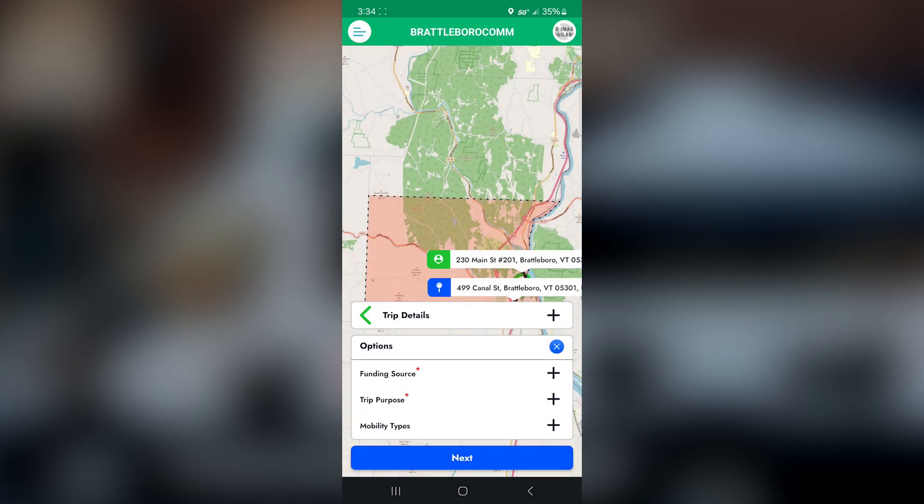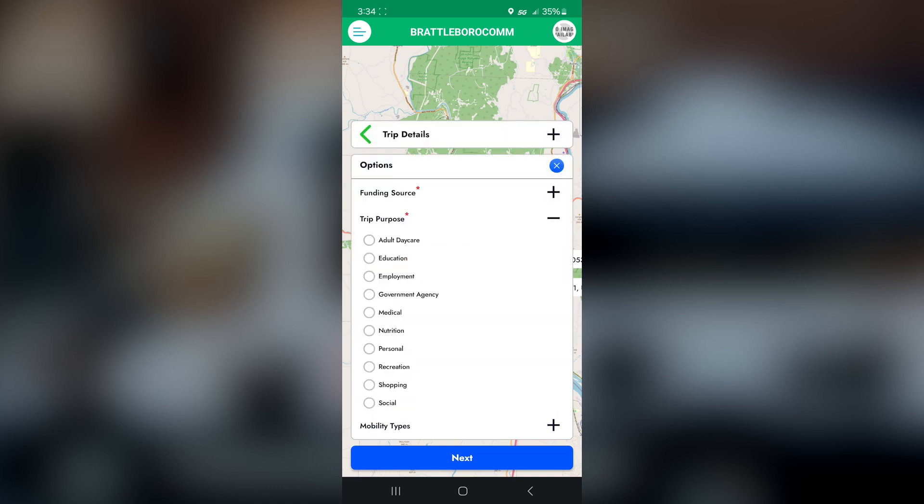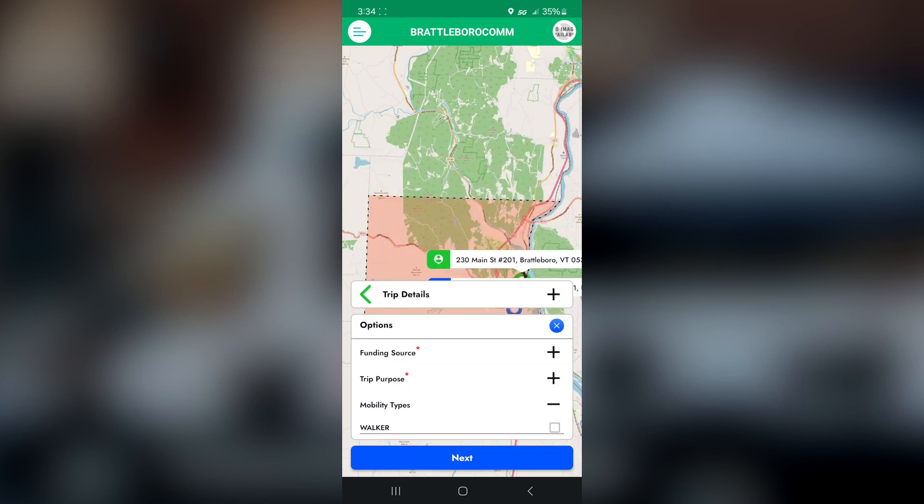This is going to give you three dropdown menus: funding source, which will default to MicroMoo or Brattleboro Community in a future update; trip purpose — if you don't care to specify, you can always just hit Personal; and mobility type — in future updates this will also include things like wheelchair. You can also add extra passengers if there are more of you going, or set up a recurring trip here. Hit Next.